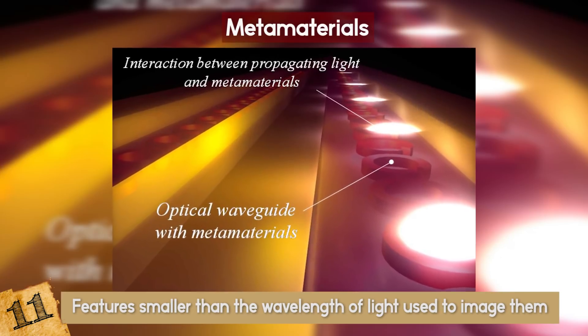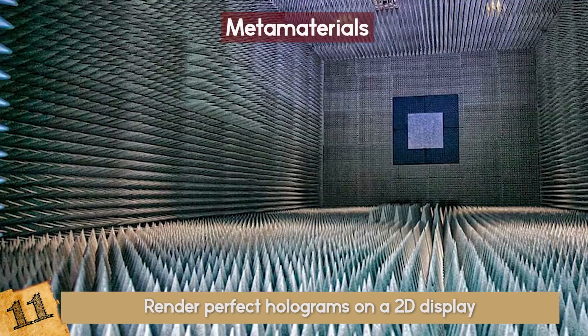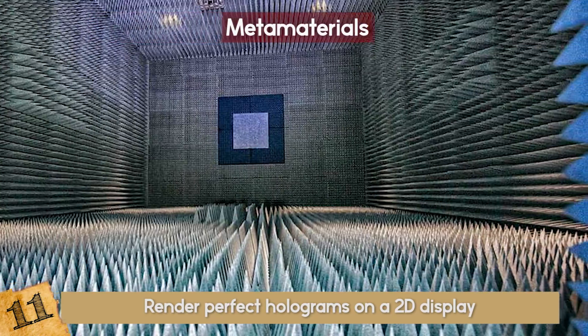Metamaterials would be used in phased array optics, a technology that could render perfect holograms on a 2D display. These holograms would be so perfect that you could be standing 6 inches from the screen and not even notice it's a hologram.